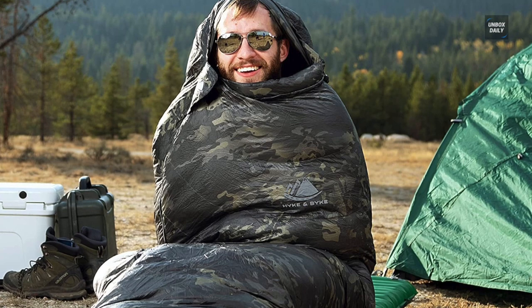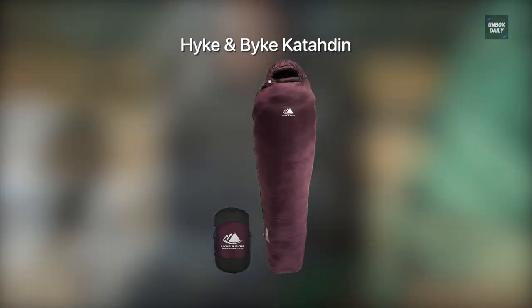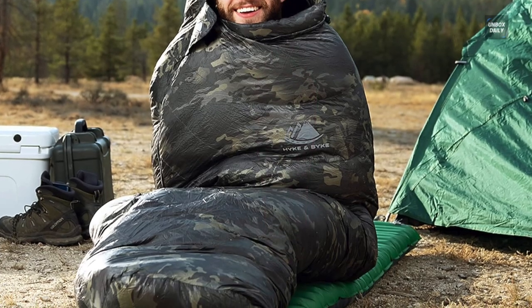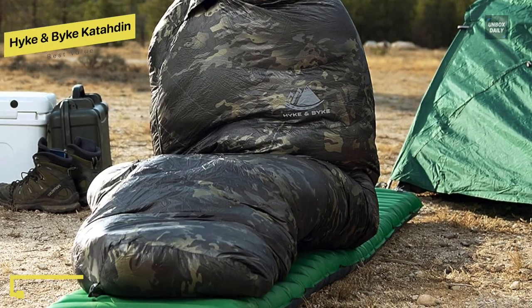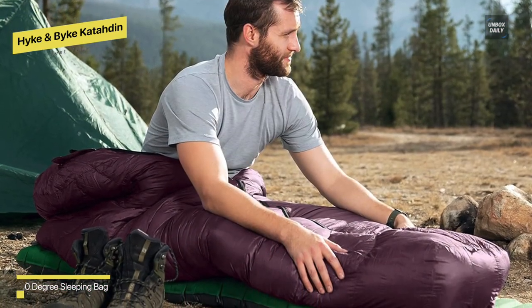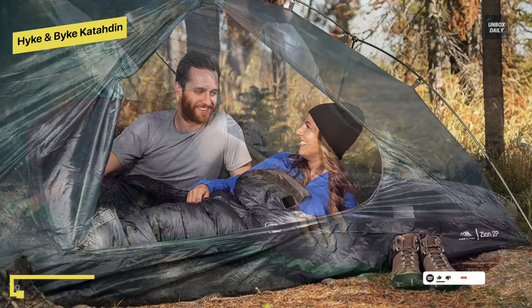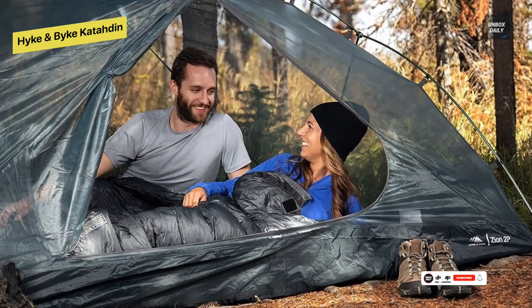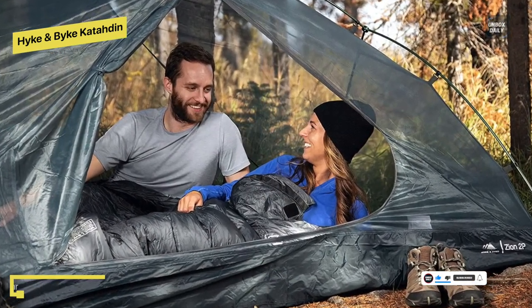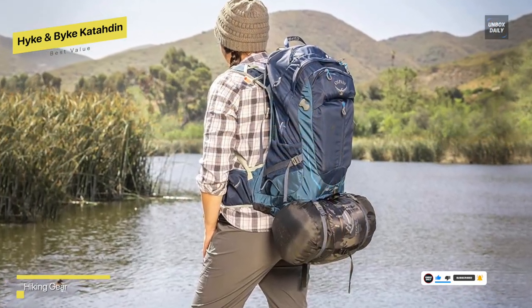Best Value: Hike & Bike Katadin. This sleeping bag is designed for 4 seasons of hiking and backpacking. It has WR625 fill power synthetic insulation and a revolutionary cluster loft base to keep you warm from 0 to 30 degrees Fahrenheit. In addition to being designed for through hiking, backpacking, and camping, this lightweight sleeping bag has an excellent weight to warmth ratio, weighing only 3.91 pounds.